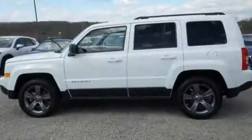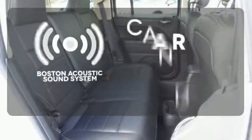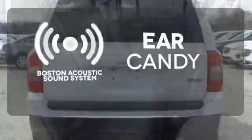It also has Uconnect audio, illuminated cup holders, and a split folding rear seat for added cargo space. The Boston Acoustic Sound System gives you a rich listening experience.